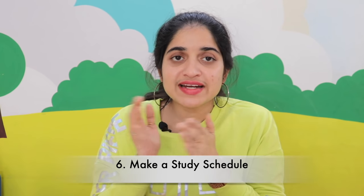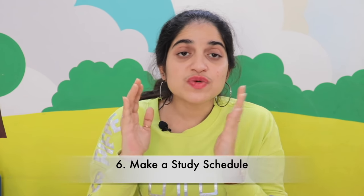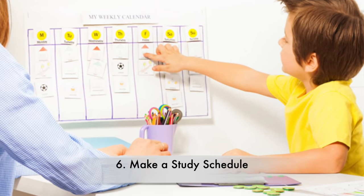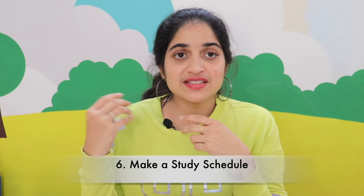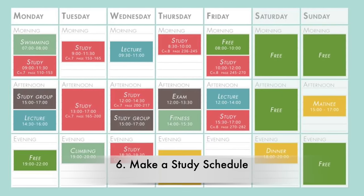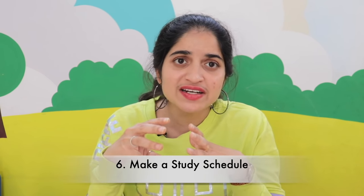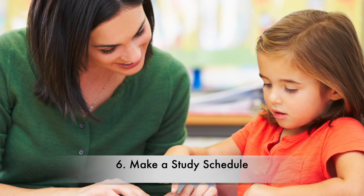The sixth tip is to make a study schedule. Just as there is a study schedule at school, it is equally important for parents to make one at home. The child will know what has to be done once they get back home. Include both study time and writing time — simply finishing written homework is not enough. If what they learned that day is revised on the same day, it will be easy for the child to learn quickly, and any doubts can be clarified right then and there.